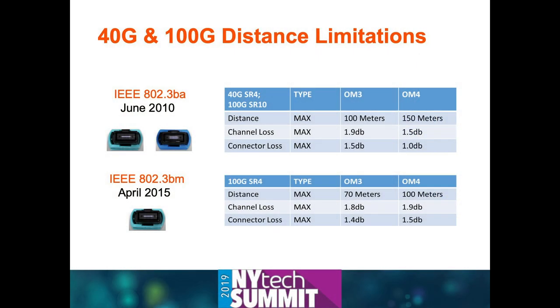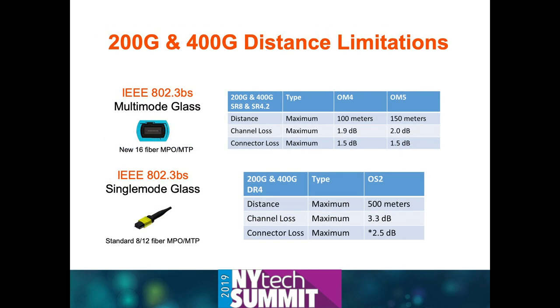The second critical factor at these higher speeds is the acceptable loss budget of these links—they're starting to get pretty low. If you're familiar with dB loss and standard loss on connectors, you'll soon see that this doesn't afford you a lot of room. You plug a couple of connectors in and you're already at the maximum point. The good news is that as we go up in speeds, the loss budget characteristics remain about the same, and distances are remaining pretty consistent as well.